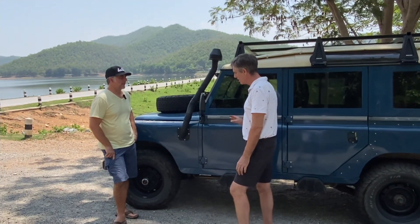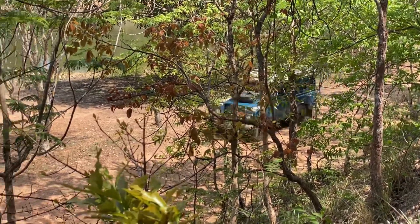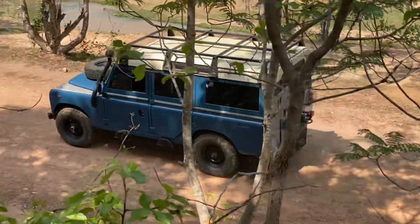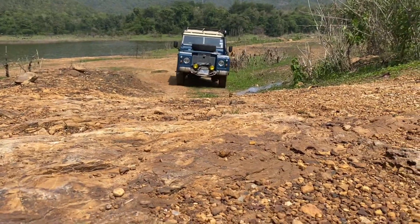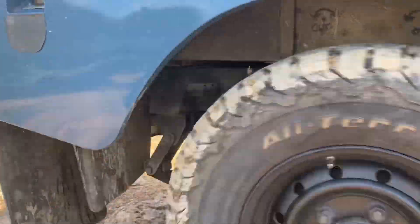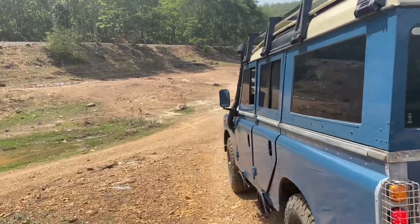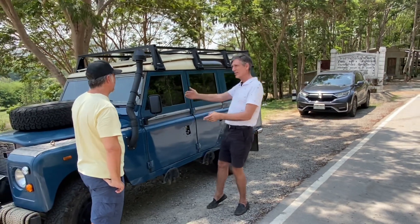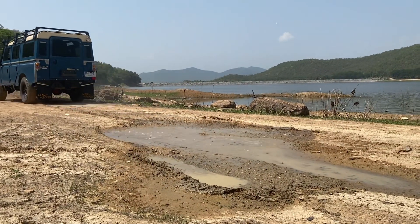I did a full rebuild on the gearbox, the rear differential, and the front differential. Do you know the history of this vehicle? I know the previous two owners. The owner from two owners ago was an Australian guy who sold it to a Chinese man who did some woodwork on it. The Australian had bought it from another Chinese guy who had taken it to Laos, where it fell into a pothole and crinkled the frame.